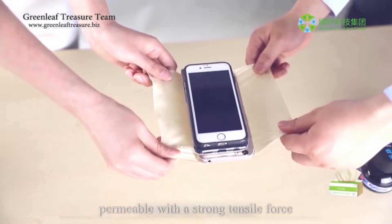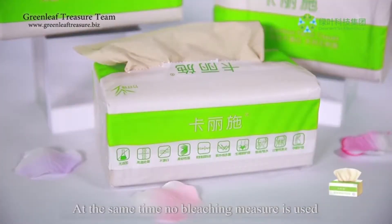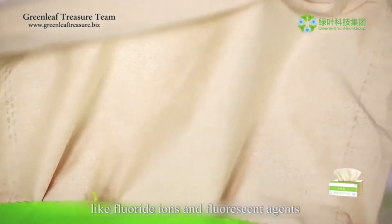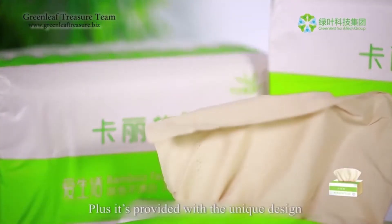The tissue has a strong tensile force — no flakes will be generated even with repeated pulling and rubbing. At the same time, no bleaching measures are used, and there are no hazardous chemicals like fluoride ions and fluorescent agents.